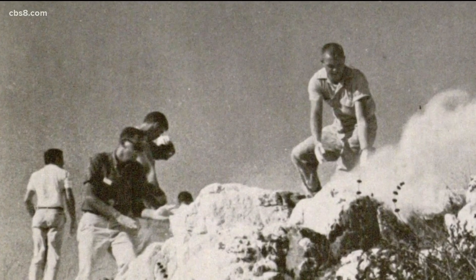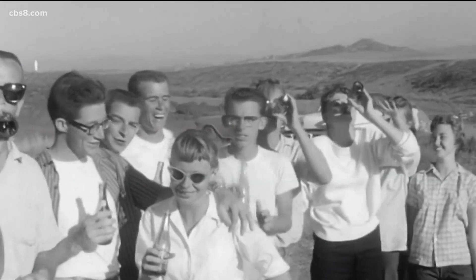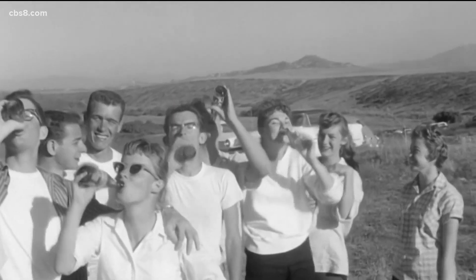Until the spring of 1942, when it was covered up. The city was so worried that the Japanese would be able to triangulate off of that symbol and drop bombs on San Diego. Once World War II was over, the tradition was back alive.